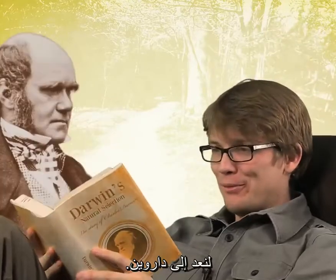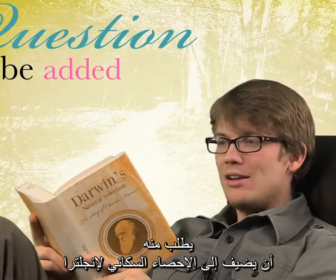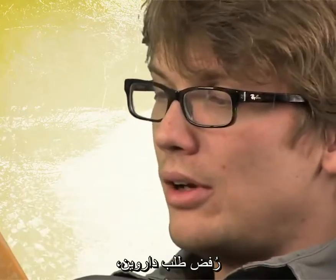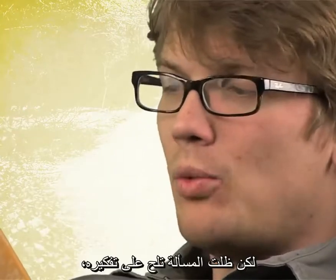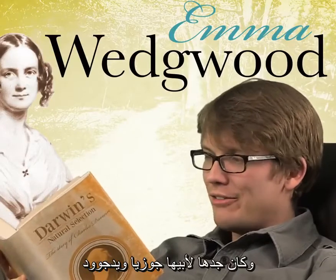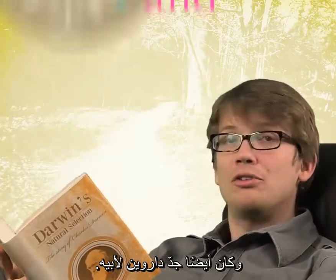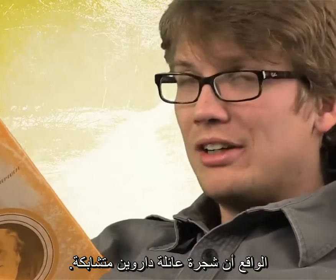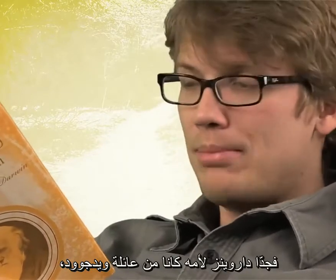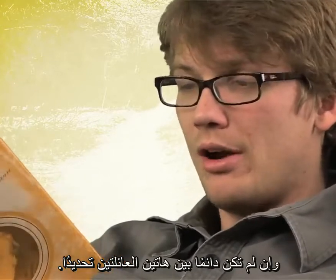Let's get back to Darwin for a minute. In 1870, Darwin wrote to his neighbor and parliamentarian John Lubbock, requesting that a question be added to England's census regarding the frequency of cousins marrying and the health of their offspring. His request was denied, but the question weighed heavily on Darwin's mind, because he was married to Emma Wedgwood, who happened to be his first cousin. Her grandfather was Josiah Wedgwood, founder of the company still famous for its pottery and china — and he was also Darwin's grandfather. Much of Darwin's family tree was complicated; his marriage to Emma was far from the first Wedgwood-Darwin pairing.